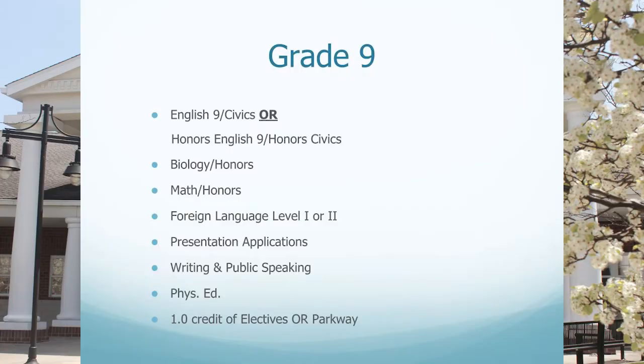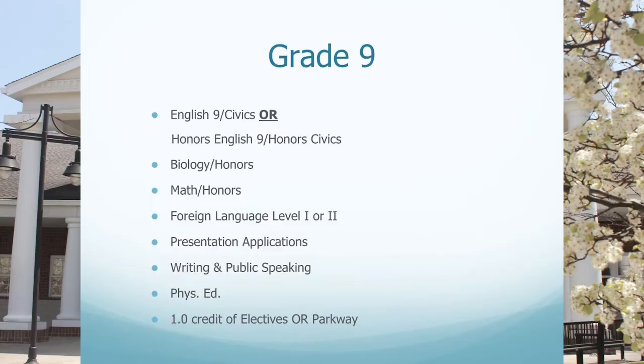Hi everyone, I'm Mrs. Martin. I am one of the high school counselors and I'm going to talk about the 9th grade classes that are available and that you will be choosing from. When you come to the high school, there are seven academic classes during the school day, and as a freshman, six of those seven classes are already determined based on the graduation requirements.